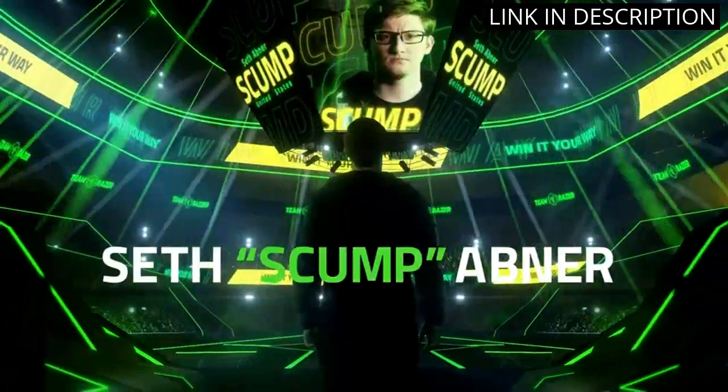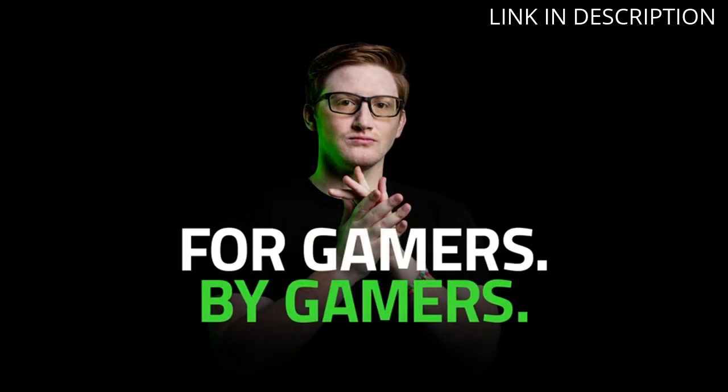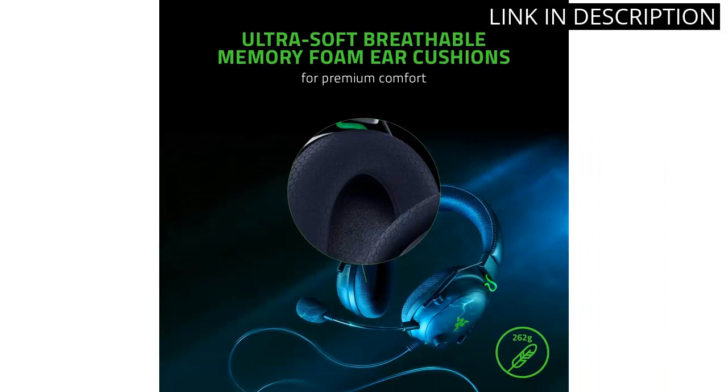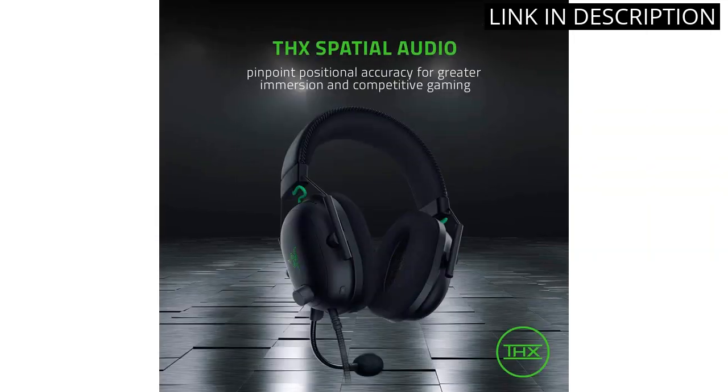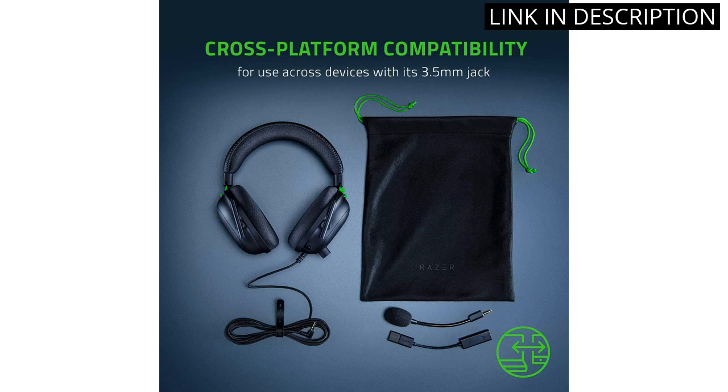I also love the detachable mic, and how easy it is to switch between modes for different devices. The 3.5mm audio jack and USB DAC ensure compatibility with most platforms, making it a versatile option. Overall, the sleek black design and outstanding sound quality make the Black Shark V2 an excellent choice for any gamer.